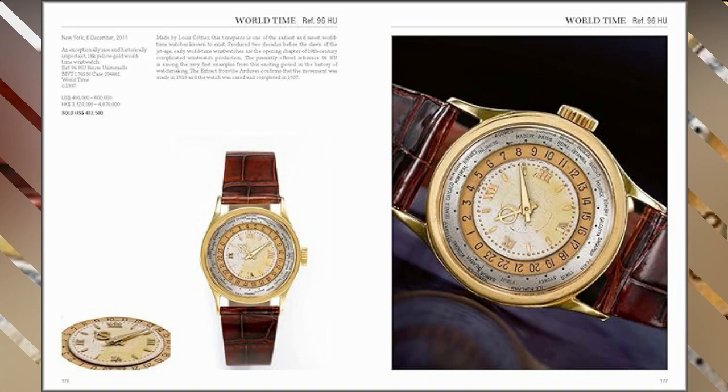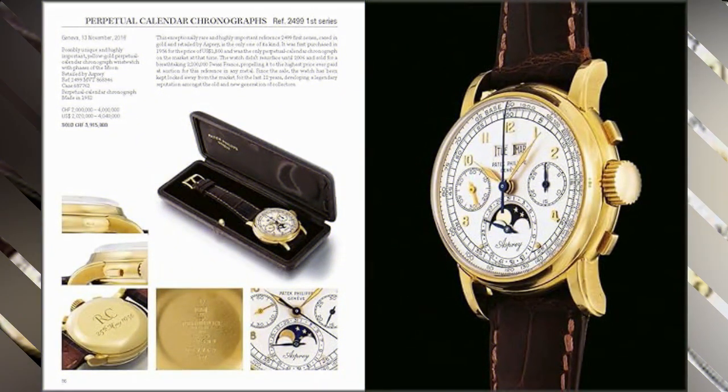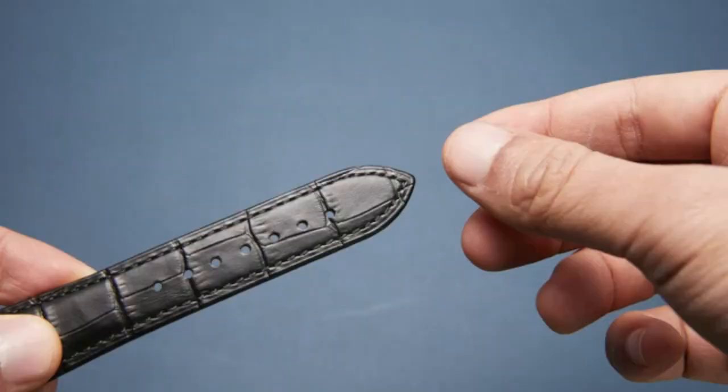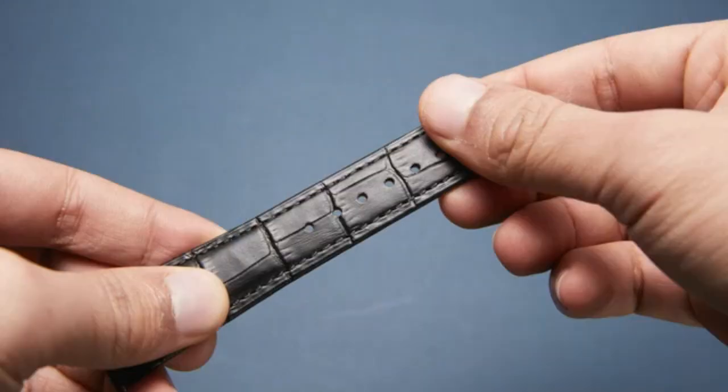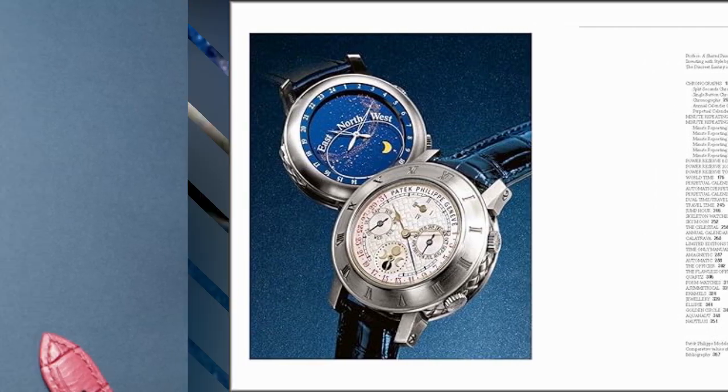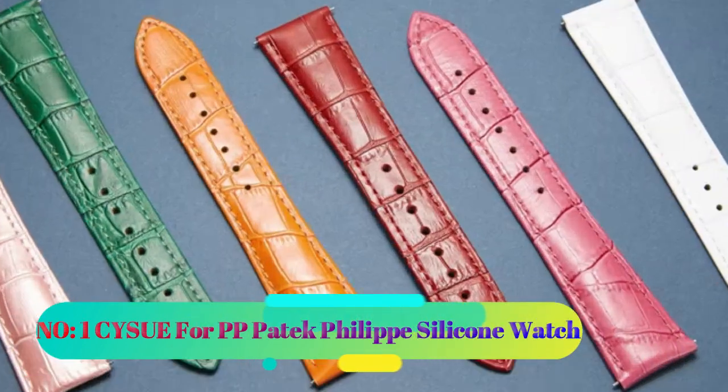The ISBN-10 and ISBN-13 codes, 178841255 and 9781788412520 respectively, authenticate the book's legitimacy and availability for enthusiasts and investors alike. Weighing 5.3 pounds and measuring 9.7 by 1.4 by 12.2 inches, this publication is substantial in both content and physical presence. Its best sellers rank of #190,723 in books underscores its relevance and appeal within the market.